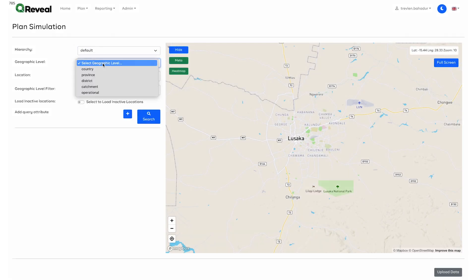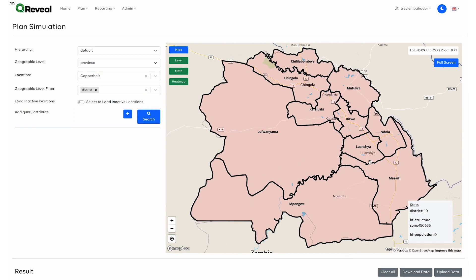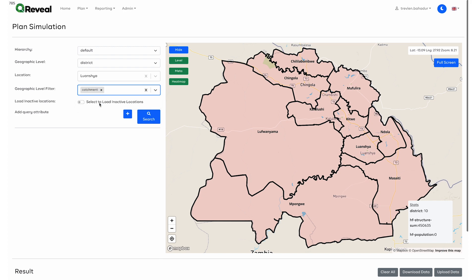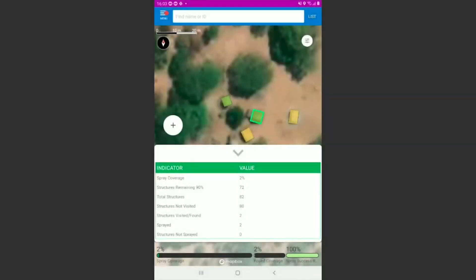Planning with geospatial zone mapping from the latest satellite images in Reveal helps managers plan out the most effective teams and widest reach. Reveal uses relevant data to help prioritize where interventions are deployed to have the highest impact. Plans are then synced to the Reveal mobile app to ensure efficient and effective delivery of campaigns.